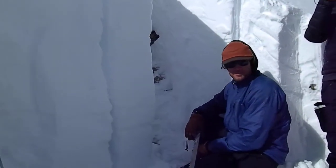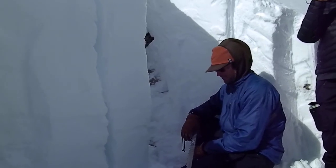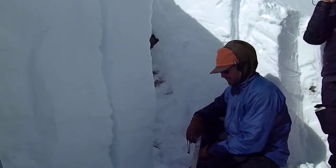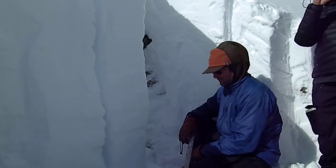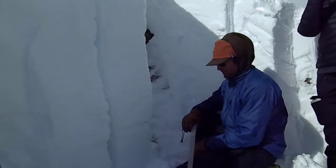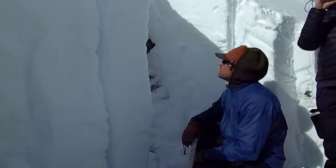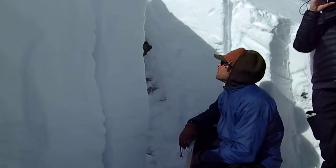We're about 10,100 feet on East Angle Mountain, just west of Togity Pass. We're on a 40-degree slope and we're going to do a PST, a propagation saw test. We're working on a faceted layer under a crust that is about 110 centimeters down.